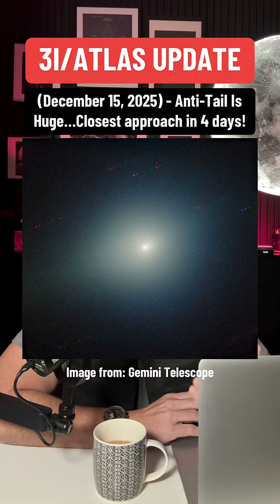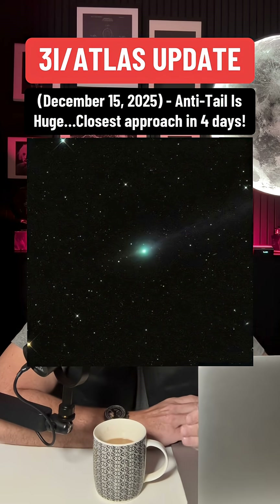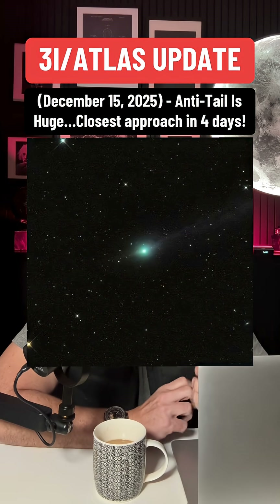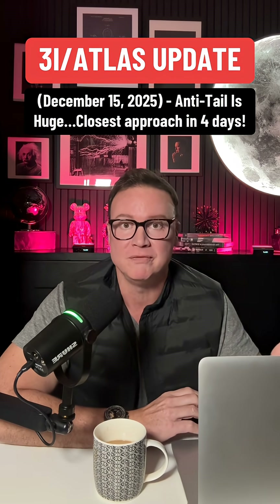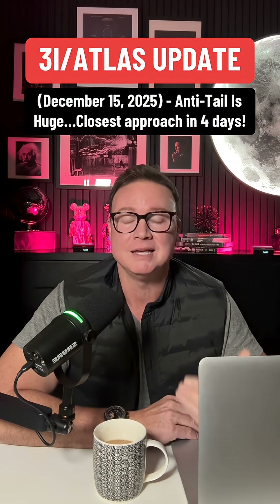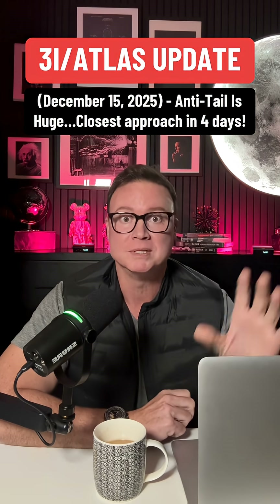Observers are reporting that the coma is getting brighter and greener, and that green color is actually coming from carbon-based molecules that are fluorescing under solar UV — and that's a sign that the comet is heating up and venting more and more material.